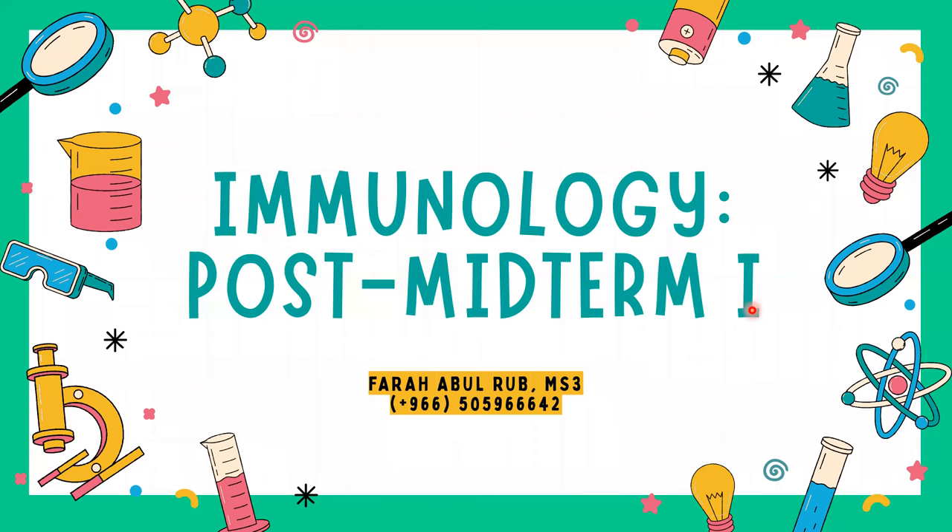As-salamu alaykum, everyone. I am Farah Abud-Rub, a third-year medical student. For today, we will be starting the first post-midterm crash course for immunology. Our second part will, inshallah, be next week, also on Saturday, where we will be covering the rest of the lectures.